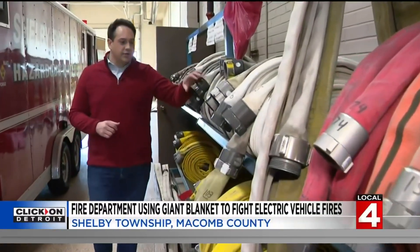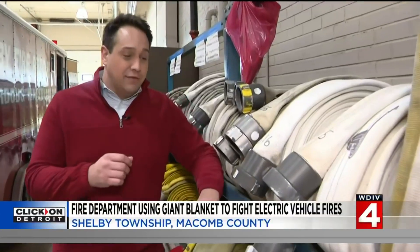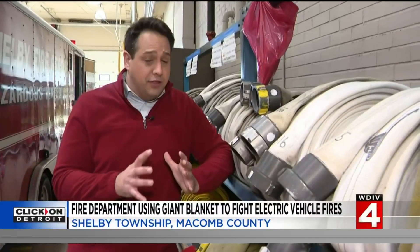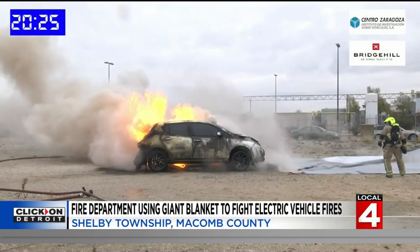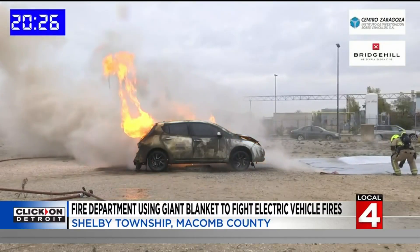To put things in perspective, the amount of water coming out of hoses for a typical car fire is about 500 gallons. For an EV fire, we're talking about 30,000 gallons — a couple of swimming pools worth of water — that we have to use to extinguish the fires if we're just using traditional firefighting tactics. That means using multiple fire engines, fire hydrants, and multiple firefighters who are not available for other emergencies for a long period of time.